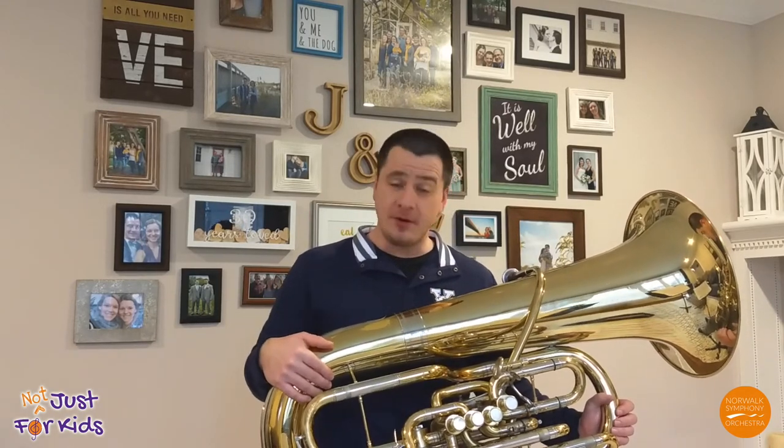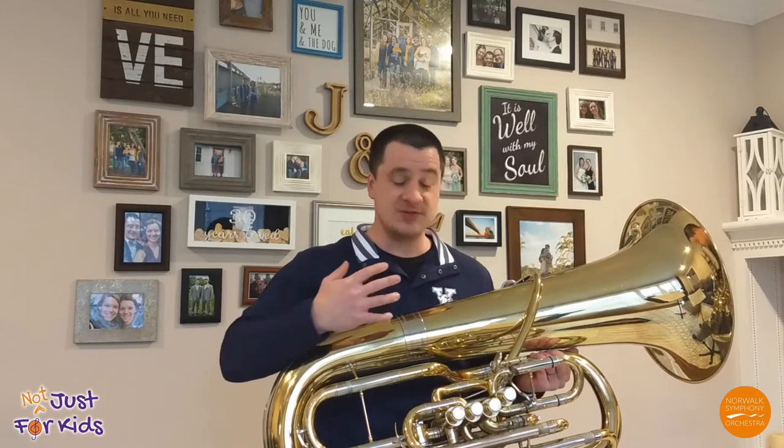As you can see, this is a big instrument. The tuba is the largest and also, as a result, the lowest pitched of all the brass instruments.